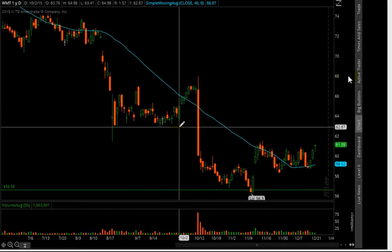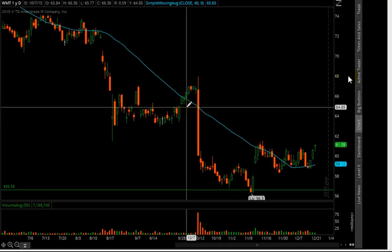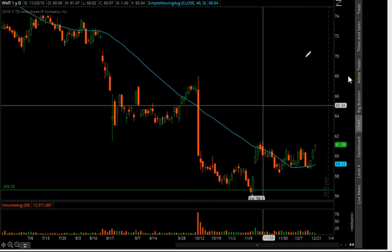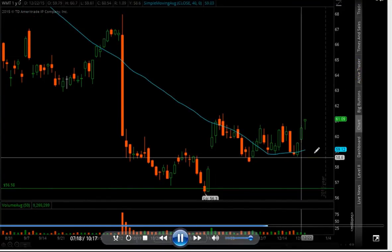If you look to the left, there's a lot of room here. Your first target is going to be around $63.20, which was reached pretty close to $63 today. Keep an eye on this — the good thing is it's also above the 40 SMA.